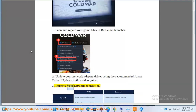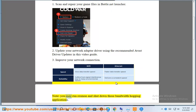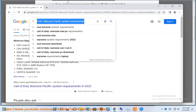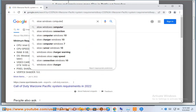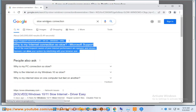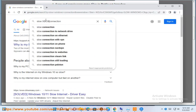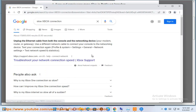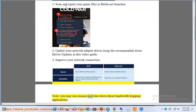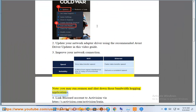3. Improve your network connection. Note: you may run Resmon and shut down those bandwidth-hogging applications.